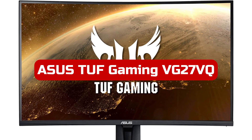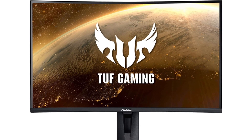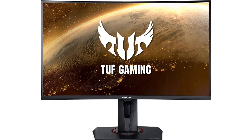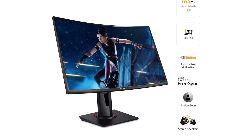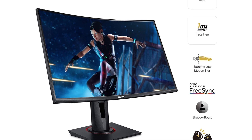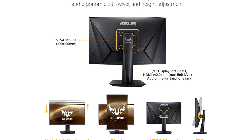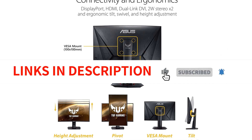At number five is the Asus TUF Gaming VG27VQ 27-inch curved monitor. It has a 1ms response time and a 165Hz refresh rate, which makes it perfect for competitive gaming. Additionally, the Extreme Low Motion Blur technology reduces ghosting and motion blur, making it much easier to keep track of the action. The Marathon Ready feature ensures you can use this monitor for long hours without eye fatigue, and the Asus Eye Care technology minimizes eye strain so you can stay focused on the game longer.